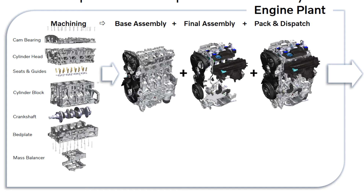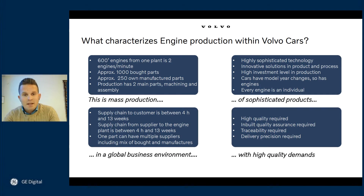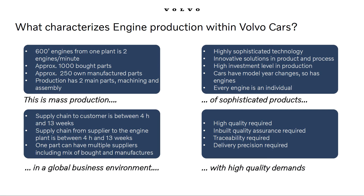We have the base assembly area, where we mainly assemble the internal components of the engine — a mixture of automated and manual assembly stations using both internally produced and procured materials. The final assembly area is where we mainly assemble the outer components of the engine, utilizing manual stations which consume mainly procured components. This is mass production of sophisticated products in a global environment with very high quality demands.